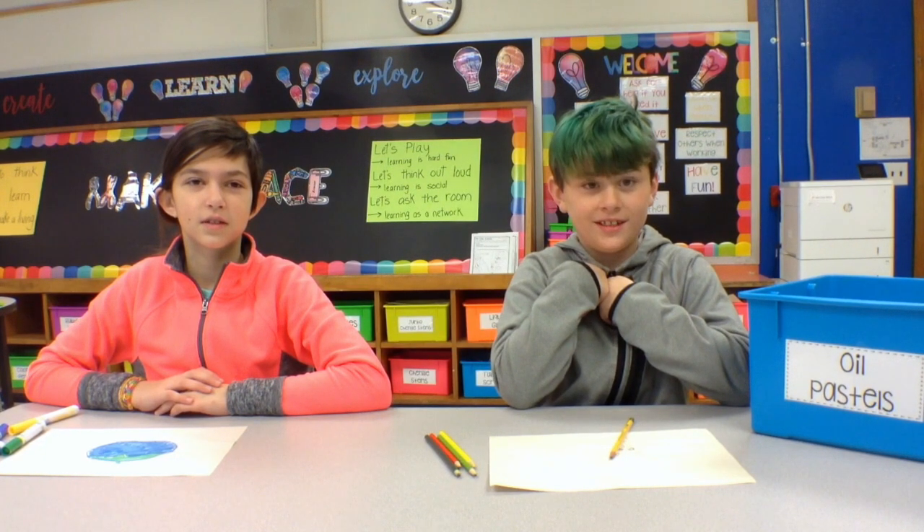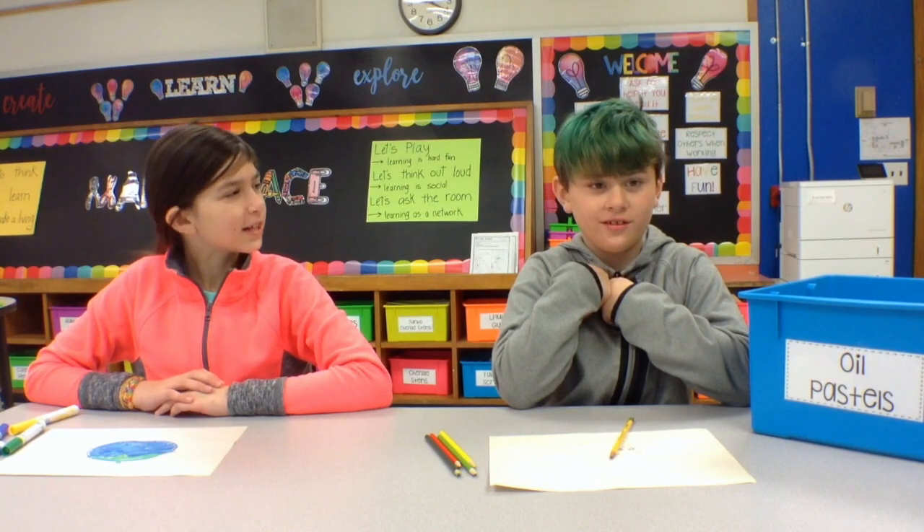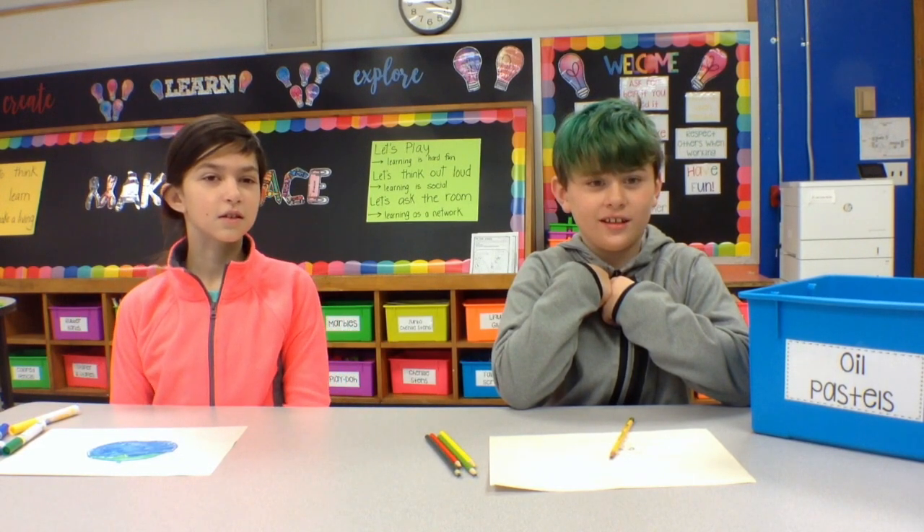We also have all different kinds of art supplies because we love STEAM in our Makerspace. But what is STEAM? STEAM is science, technology, engineering, art, and math.